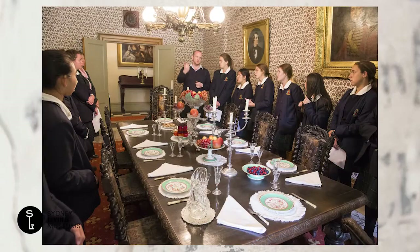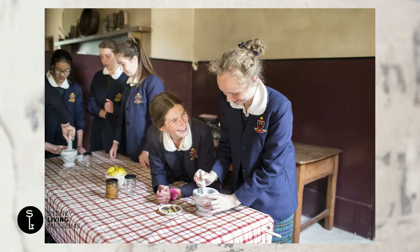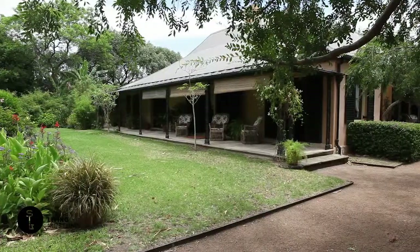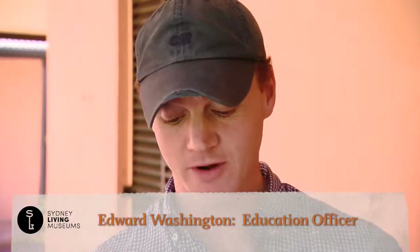Our properties have a very rich food culture and the resources they give us inform our food technology programs, which are held here at Vaucluse House and at the historic Elizabeth Farm. This is a curry powder called Dr Kitchener's.